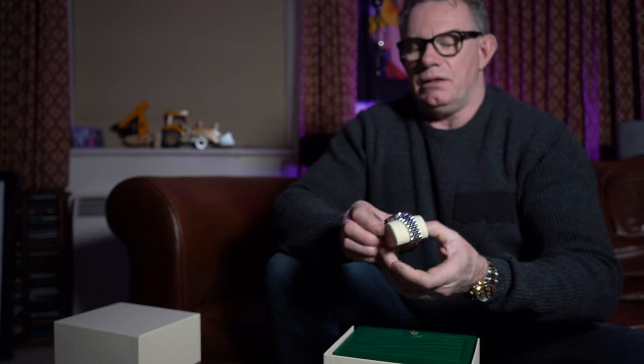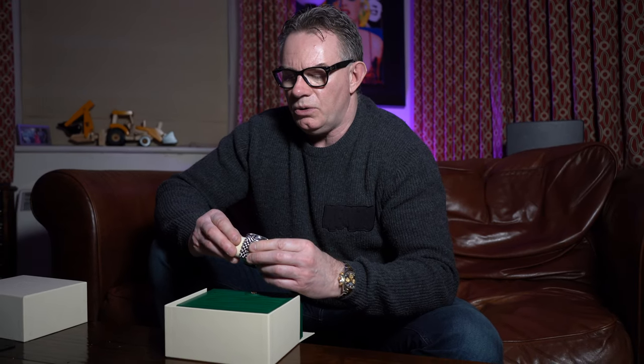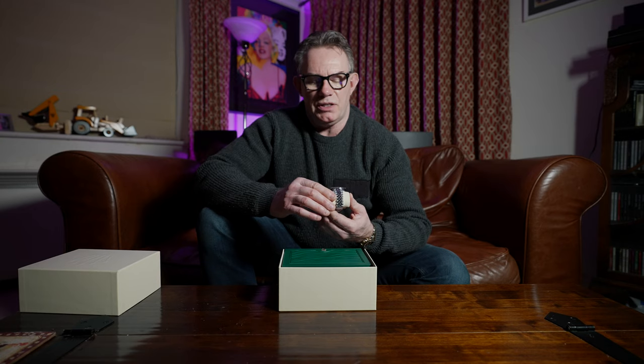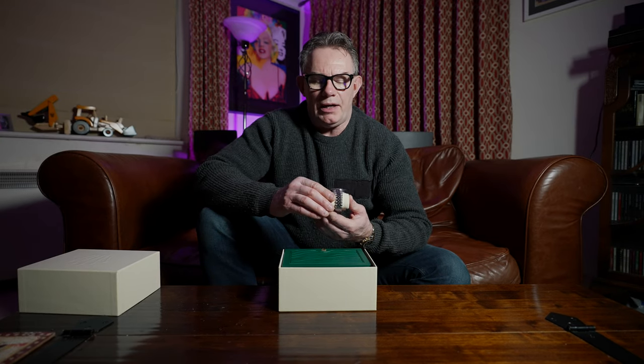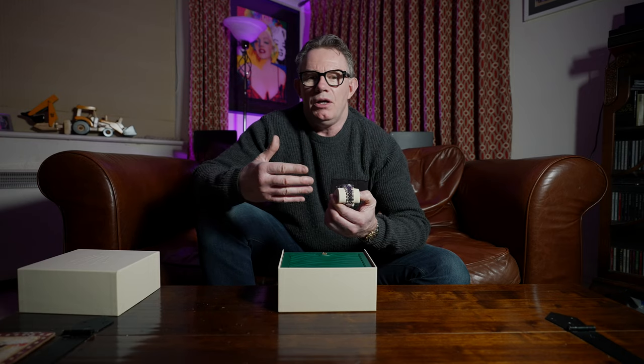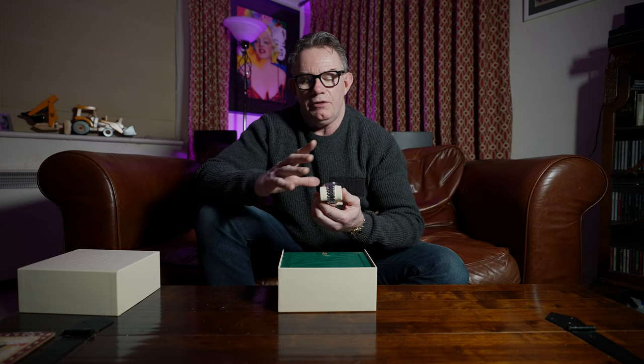The bezel material that Rolex call this bezel is Cerachrome, because of the actual design. Now I talked a lot about the design and history of the GMT2 some time ago when I did my review of the BLNR, the Batman, the 1167 BLNR. So if you want to check some more details about the history, please look below, but I'll give you a brief overview.